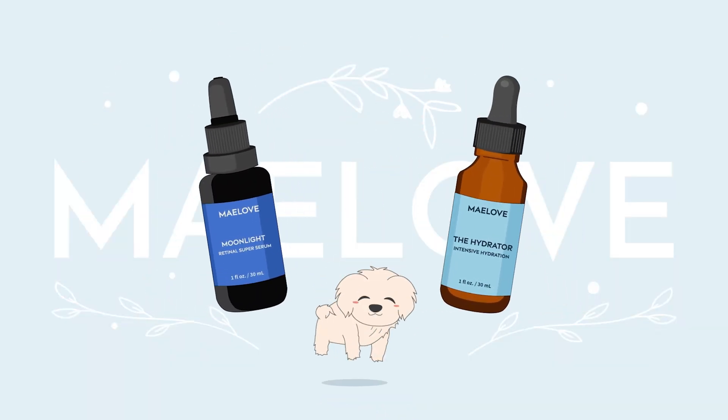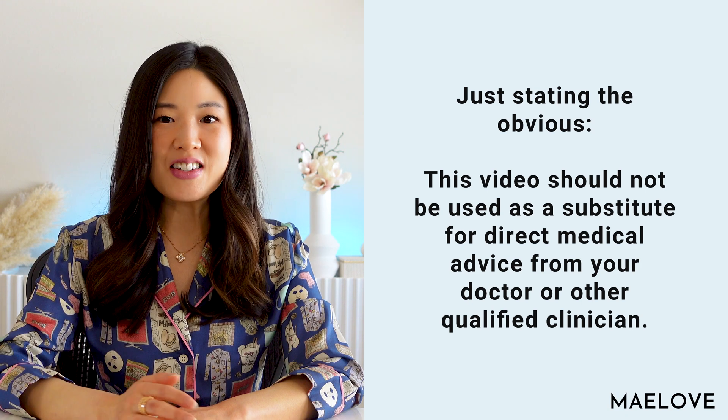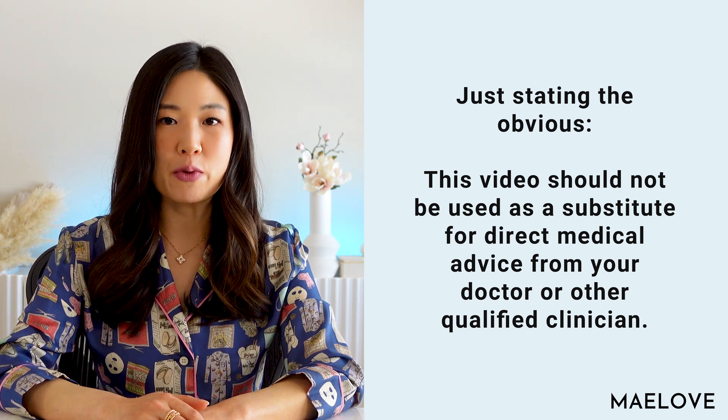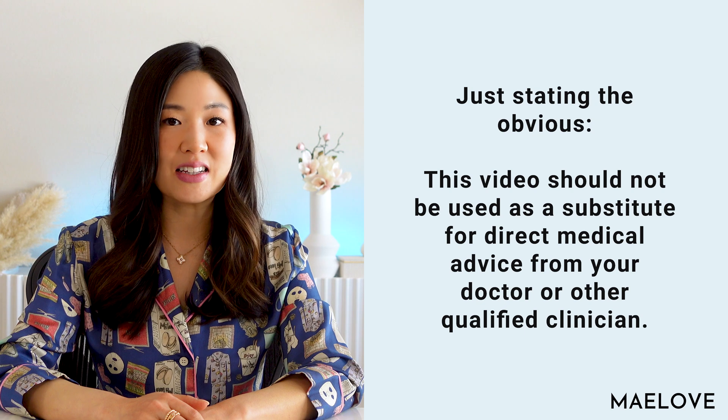If you're new here, my name is Jackie and I'm the CEO and chief product obsessor here at Maylove. Just stating the obvious — no content on the site should ever be used as a substitute for direct medical advice from your doctor or other qualified clinician.